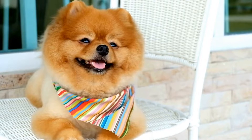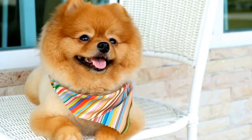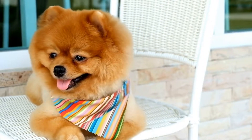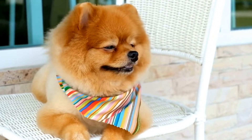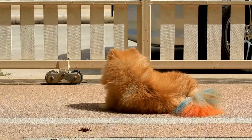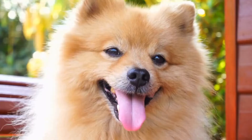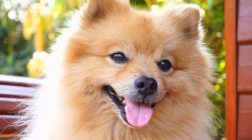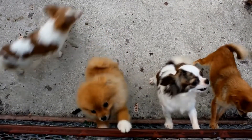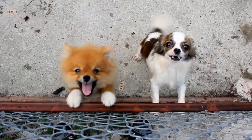The popularity of Pomeranian acrobats has skyrocketed in recent years, with these pint-sized performers appearing in circuses, television shows, and even viral videos on social media. People can't seem to get enough of their adorable faces and their extraordinary skills. And it's not just children who are captivated by these little dogs — adults too are drawn to their charismatic performances and their ability to bring joy and laughter to any audience.